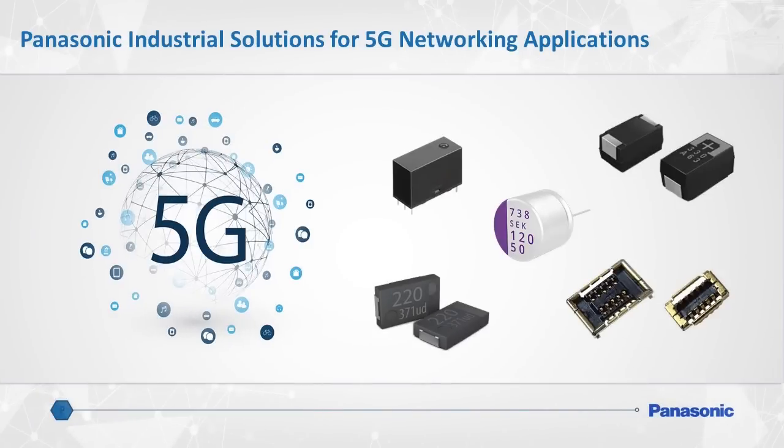Panasonic has been successfully partnering with network solution providers for many years as a valued provider of industrial components and devices. As innovators in this space, Panasonic has experienced a wide variety of 5G use case scenarios specifically surrounding our industry-leading and specialized polymer capacitor product line, which includes our SPCAP, OSCON, and POSCAP brand capacitors.